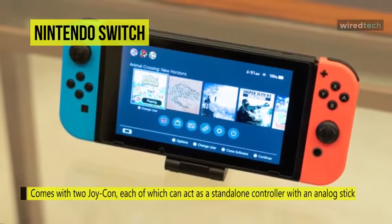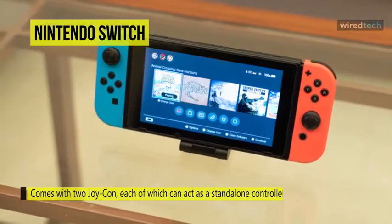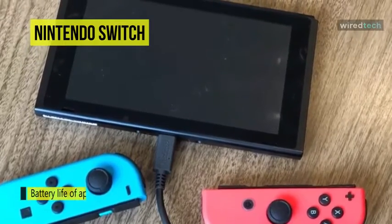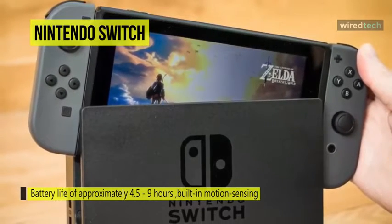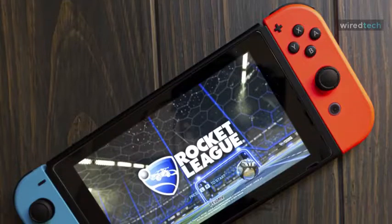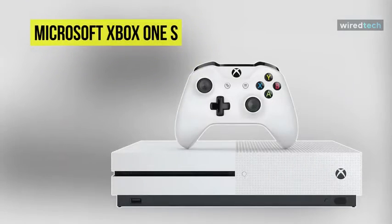It comes with two Joy-Con, each of which can act as a standalone controller with an analog stick, a full complement of face and shoulder buttons, built-in motion sensing, and HD rumble technology. You can also enjoy the same great games in tabletop mode using the built-in kickstand to prop the system up. Connect up to eight Joy-Con controllers for a variety of gameplay options. Remove the detachable Joy-Con from either side of the Nintendo Switch for more play styles — one player can use a Joy-Con in each hand, or two players can each take one.